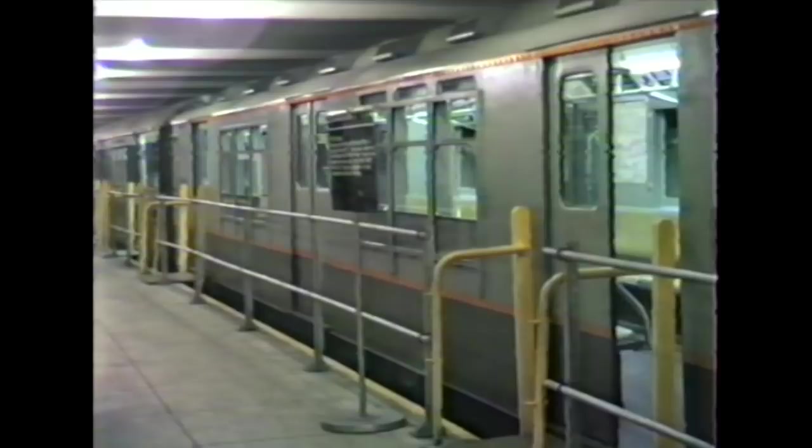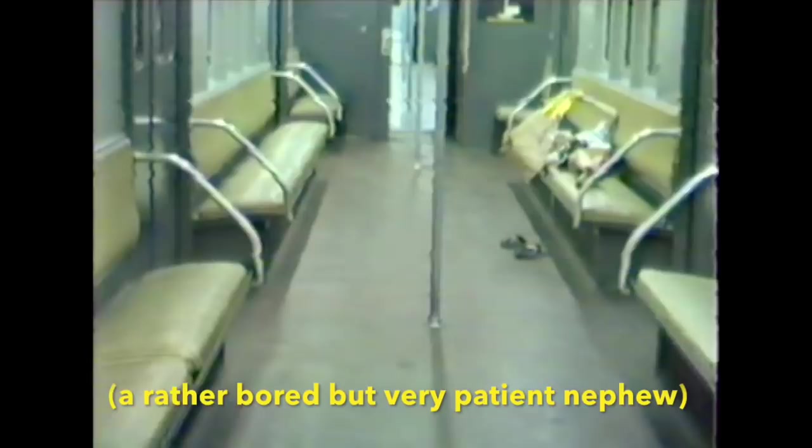These were just about exclusively used on the flushing line between Times Square and Flushing, Queens. The car is painted in the original interior colors. It's also very clean and has no graffiti.